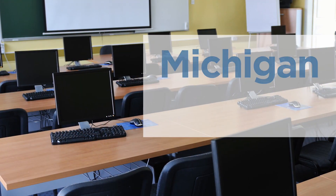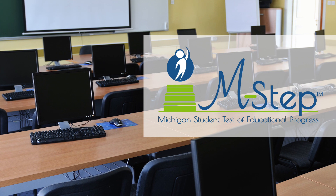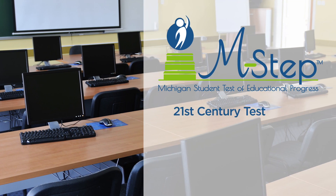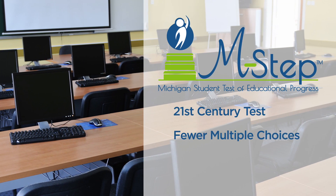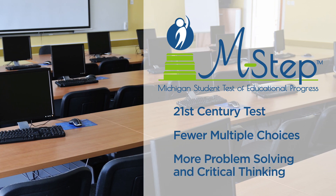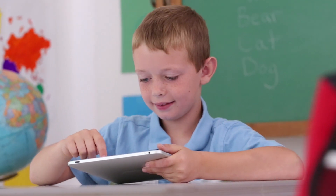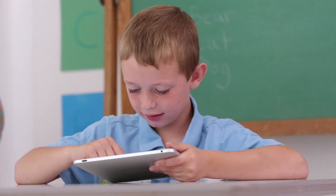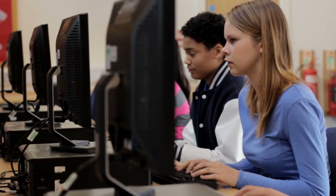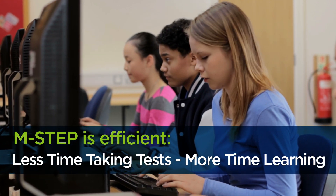Each spring, students take the Michigan Student Test of Educational Progress, or M-STEP. M-STEP is a 21st century test. It has fewer multiple choice questions and more questions requiring problem solving and critical thinking skills. The Michigan Department of Education continues to improve how students and schools experience state assessment so that students spend less time taking tests and more time learning.